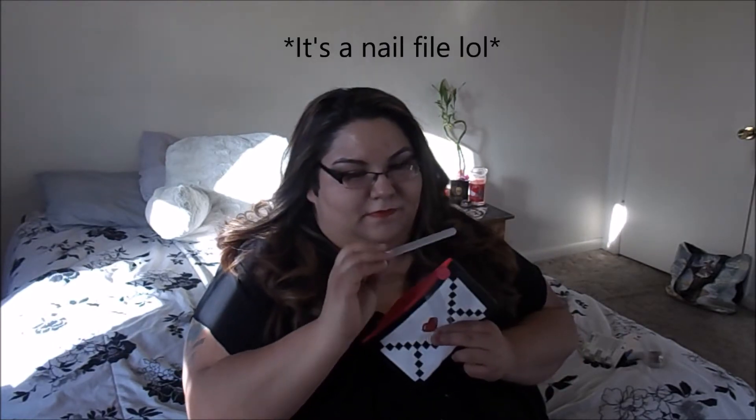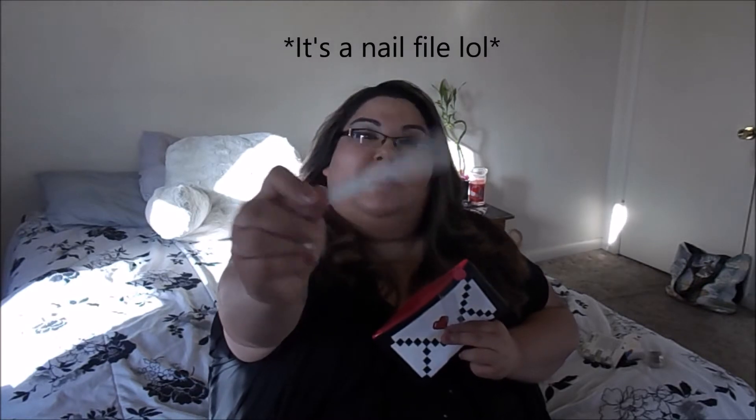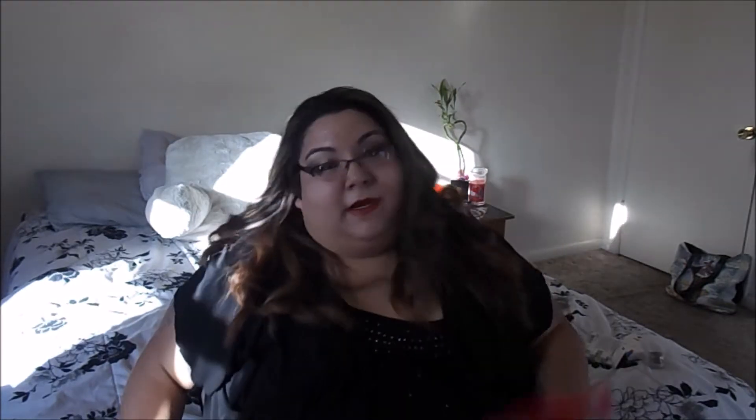Okay, and then next I got a tool. I don't really know what this is, honest to god, so I will look that up.